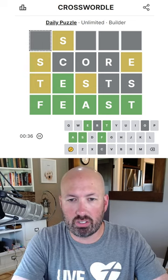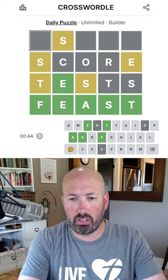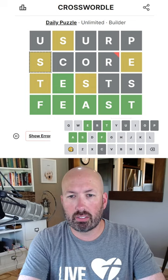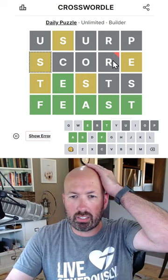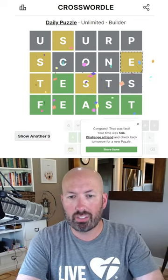We just need to do a word using only U and I. We could do... oh no, the R. Can we change this to 'SCOPE'? No. 'SCONE' - there we go.